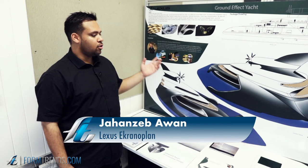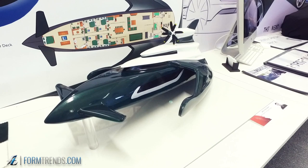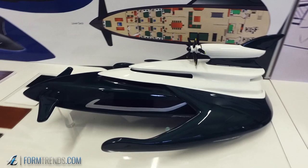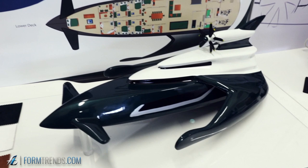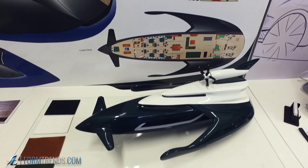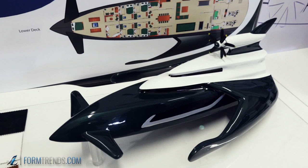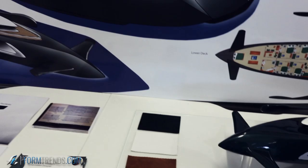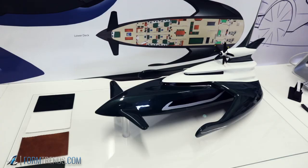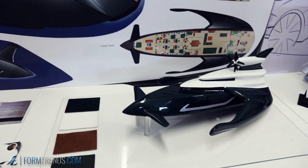Hi, my name's Jahanze Bhawan and I've created the Lexus Ground Effect Yacht. For my third-year project I wanted to create a yacht that could hover and fly, and the proposal I chose was the Ekranoplan principle — applying that technology with a yacht aesthetic design. The colours I chose are British Racing Green with white, creating a new class of sea travel while also trying to overcome motion sickness. Inspired by Lexus's ethos of creating something amazing, this is new, unique, and truly fits that ethos.